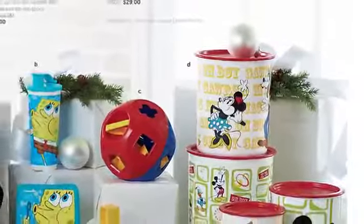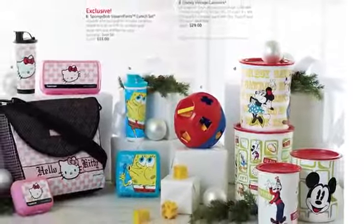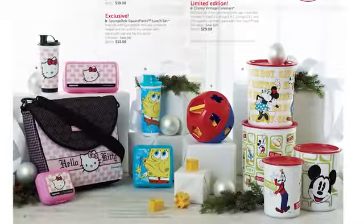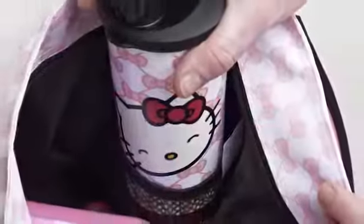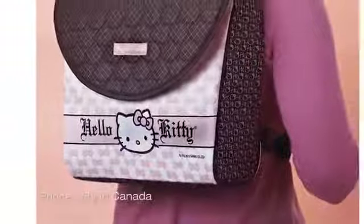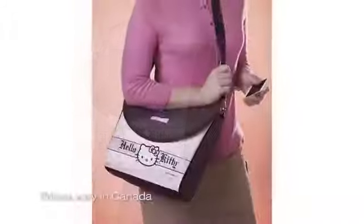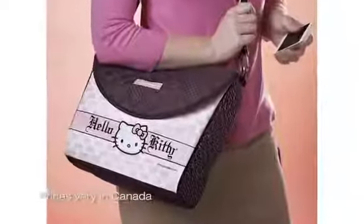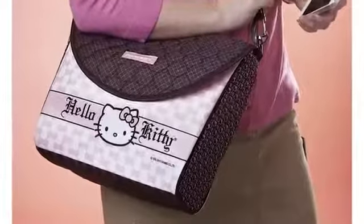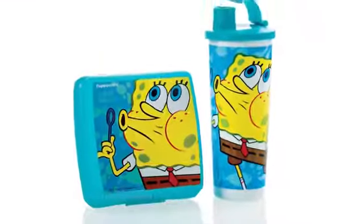Now we're talking about the next section of your brochure called Fun for Kids — all great holiday gift-giving ideas. Starting with our Hello Kitty Fashion Lunch Set, on sale for the very first time for only $39. Whether the children are 5, 15, 20, 25, 30, or 40 — everybody loves Hello Kitty! The second item is our exclusive SpongeBob SquarePants Lunch Set on sale for only $13.